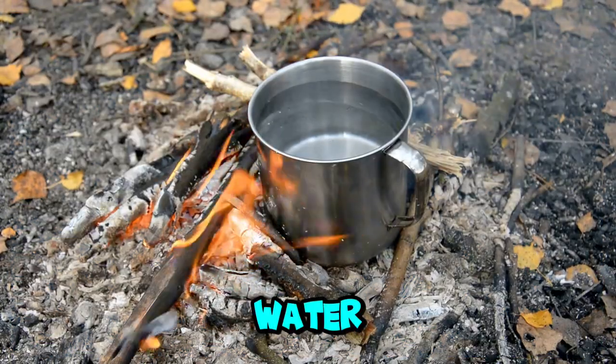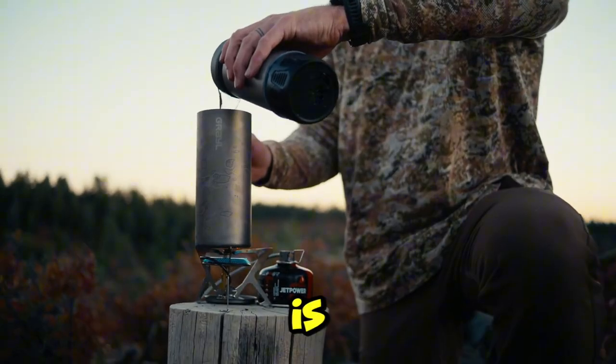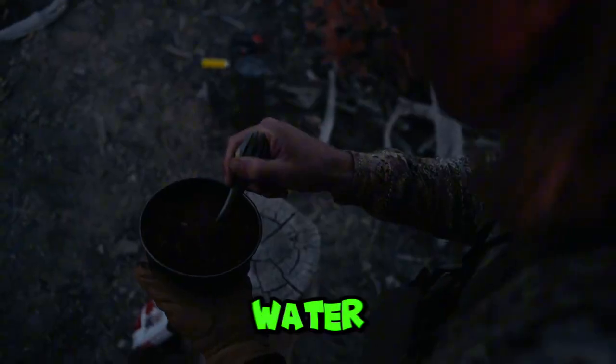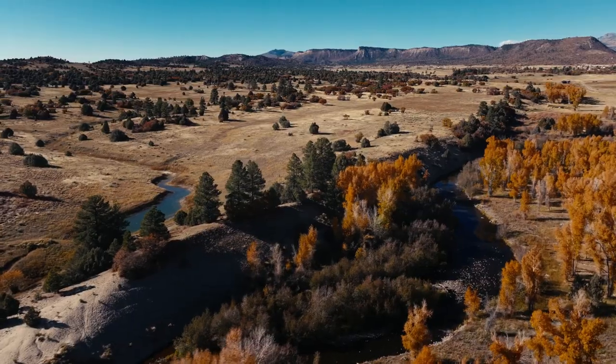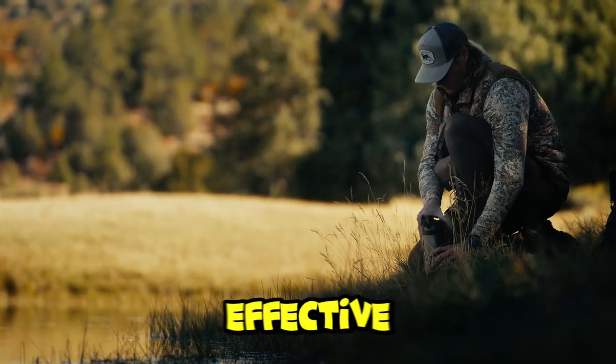Before drinking any water you find, it's crucial to purify it. Boiling is the safest method. If you can't boil it, using water purification tablets or filters can help make it safe to drink.